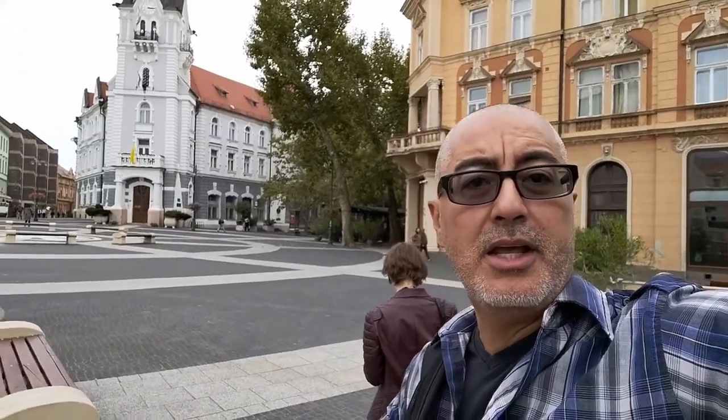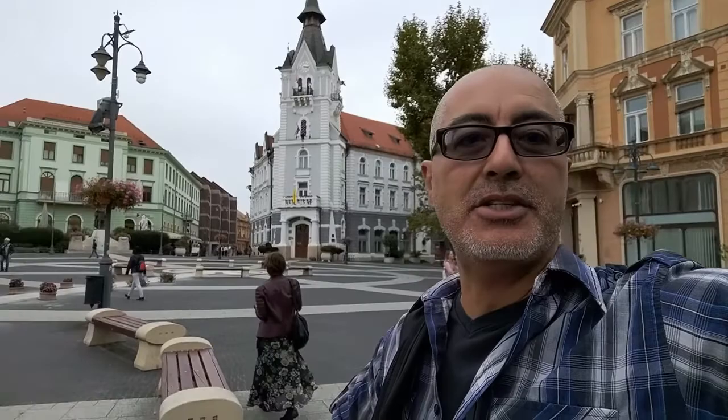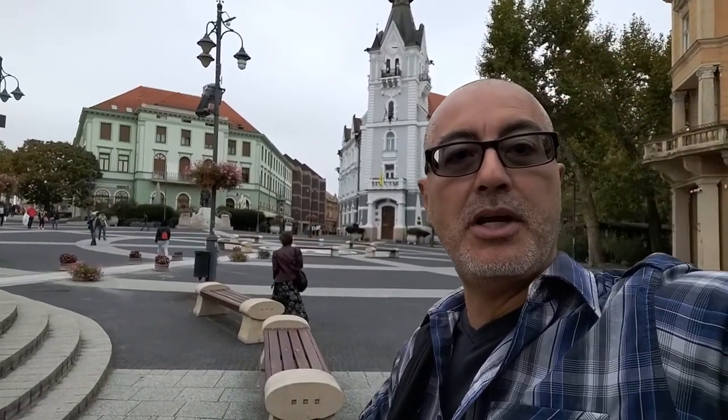What's up people? How's it going? After about two months of being here, I finally decided to do a city tour of the city center of Kaposvár, Hungary. I know it took me a while, but we were just having so much fun being in other places in Hungary. But yeah, here's an episode of our temporary home — our Hungarian home — Kaposvár, Hungary.